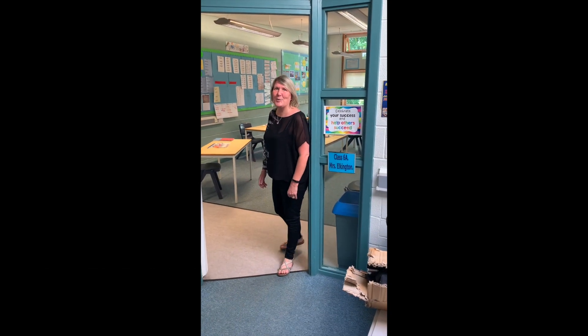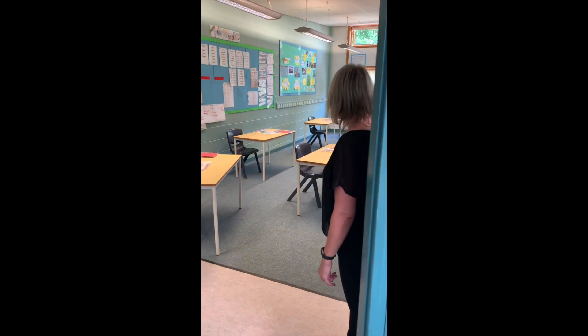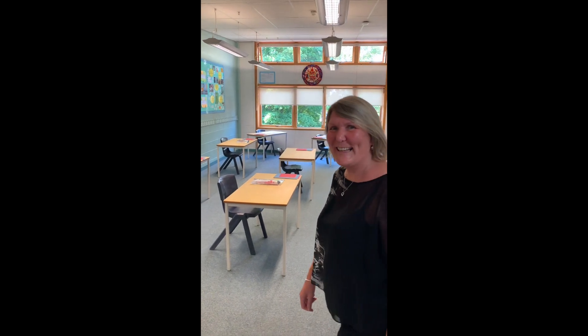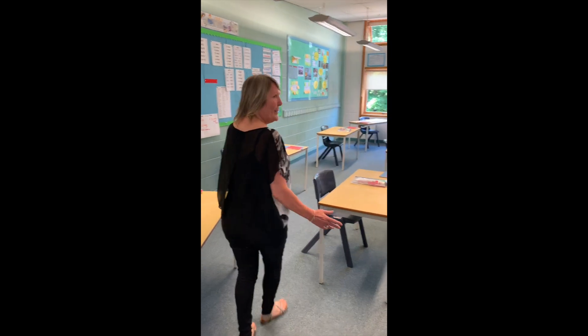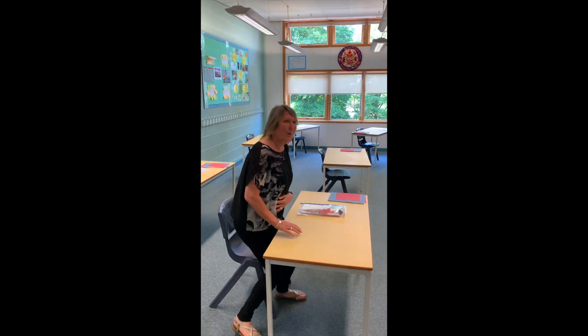When you come into your classroom you'll see that the desks are arranged slightly differently to before. They're all at a distance from each other to keep you safe and your teachers safe. When you come in on Monday your name will be on one of the desks and you will sit in your place.